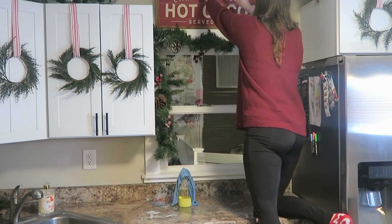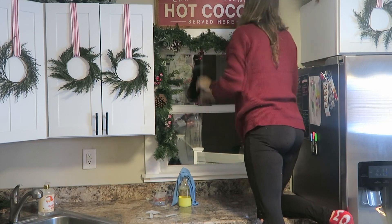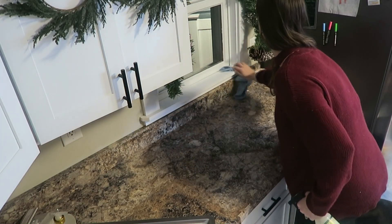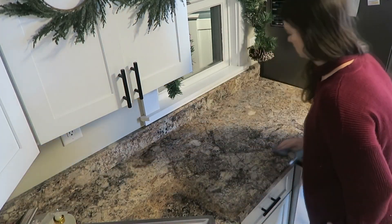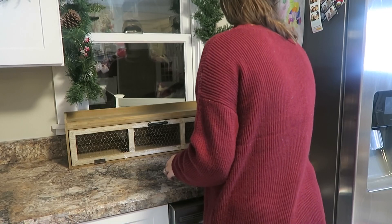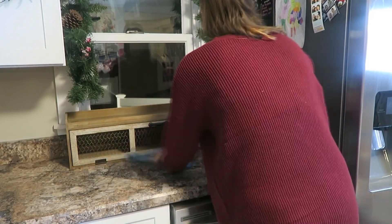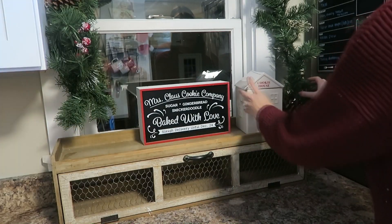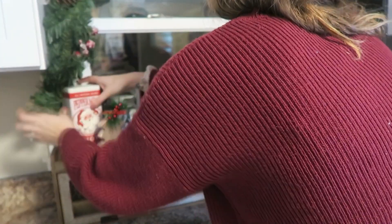I picked up this hot cocoa sign from Michael's last year and I still love it, so I put it in the same spot above my window — it fits perfectly there. Then I wiped down my counter with my Iowa Pine Mrs. Meyer spray. My Grove Collaborative link is always in the description box — you can get a free five-piece set if you click the link and make your first purchase. This shelf is from Hobby Lobby a couple years ago, but they still carry it. Make sure you get it at 40% off. I love using this shelf for the hot cocoa bar.